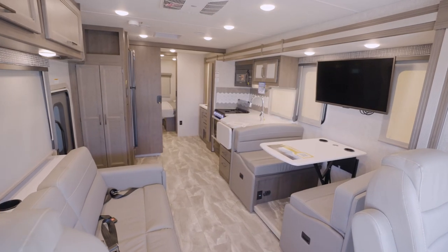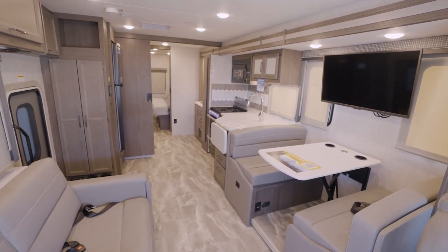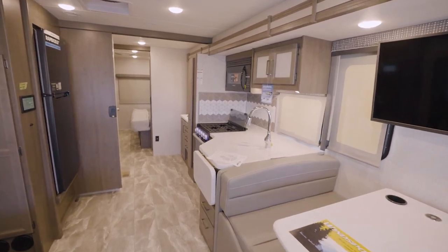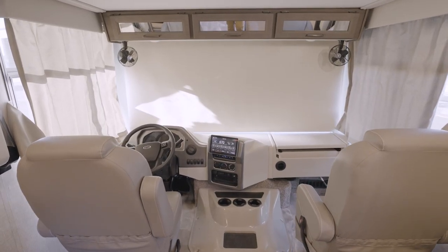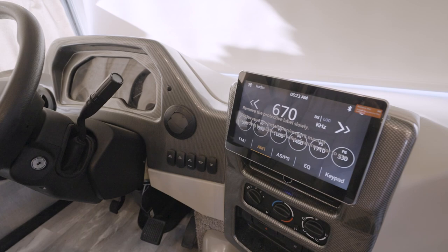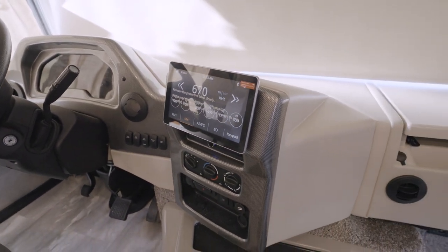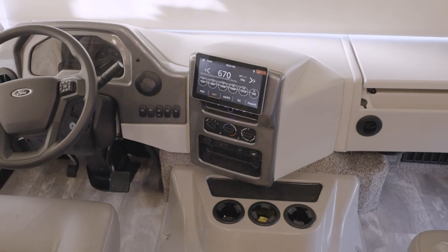When you step inside of a Windsport, the first word popping out of my mouth is wow — super classy Class A. Let's head to the cab area first. You'll get a very modern dash radio with a large 10-inch touchscreen, Apple CarPlay, Android Auto, Bluetooth, and Sirius XM ready.